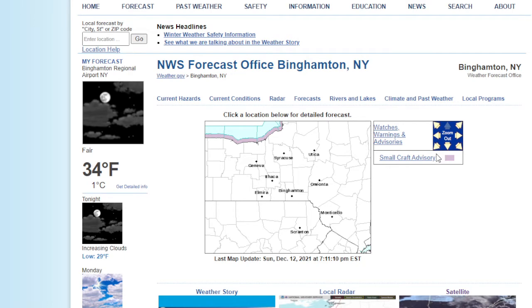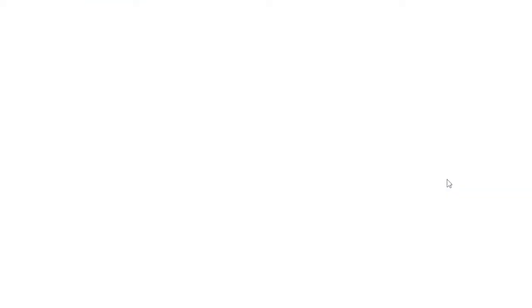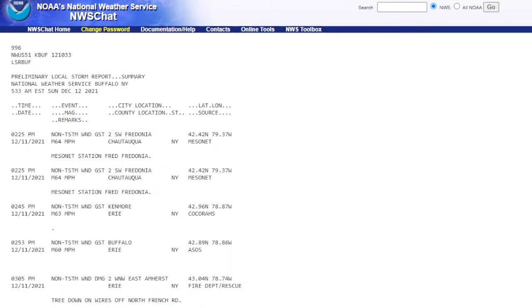The western area of New York really got hit hard — like Binghamton, especially Buffalo. Storm reports here from Buffalo show a lot of them. 64 mile-an-hour wind gusts at Chautauqua, another 64, 63 mile-an-hour wind gusts. This is Erie County in Kenmore. 60 mile-an-hour wind gusts in Buffalo, tree down on wires off North French Road. Non-thunderstorm wind gusts in Pendleton, which is by Niagara. 63 mile-an-hour wind gusts at Chautauqua.